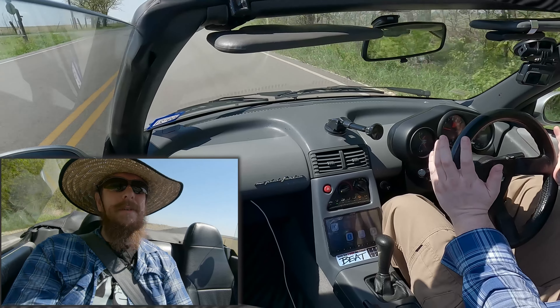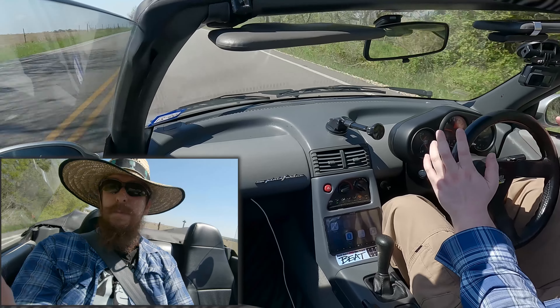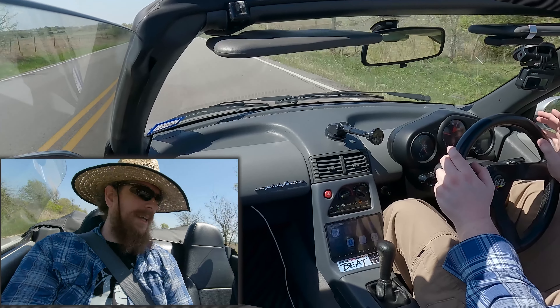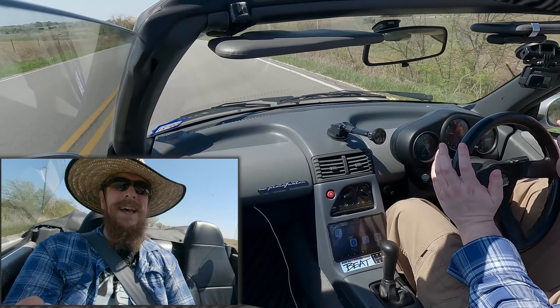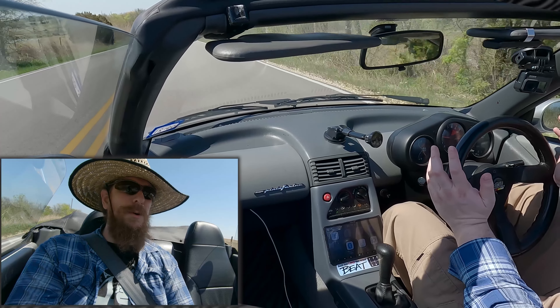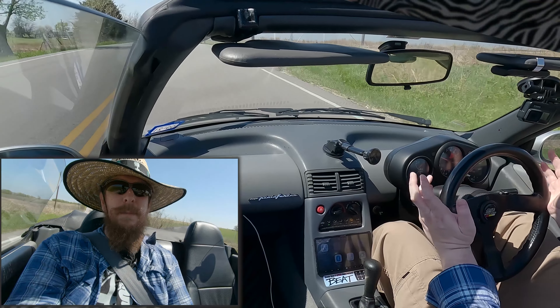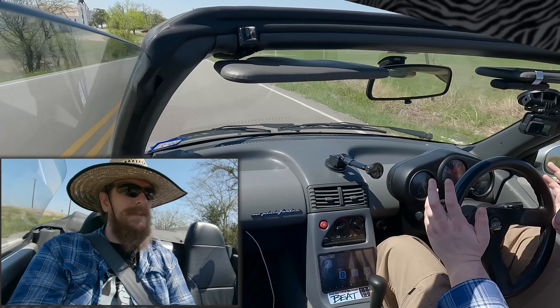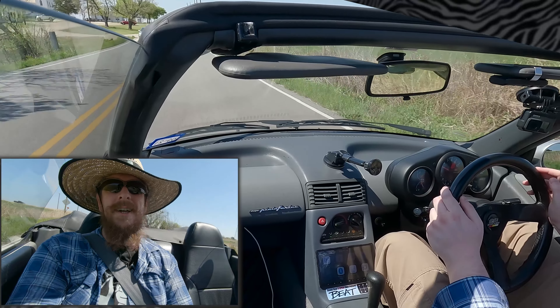Welcome back everyone. Today I'm driving a Honda Beat. This Beat belongs to my friend Gwen. She was kind enough to let me drive it, and I tell you what, this has been a fantastic experience — this car is just so much fun. If you don't know, the Beat was the last car to be approved by Mr. Honda himself, so this kind of makes it the last real Honda, doesn't it?